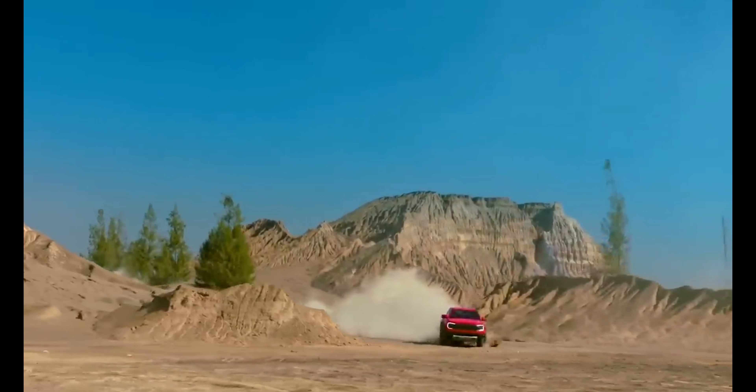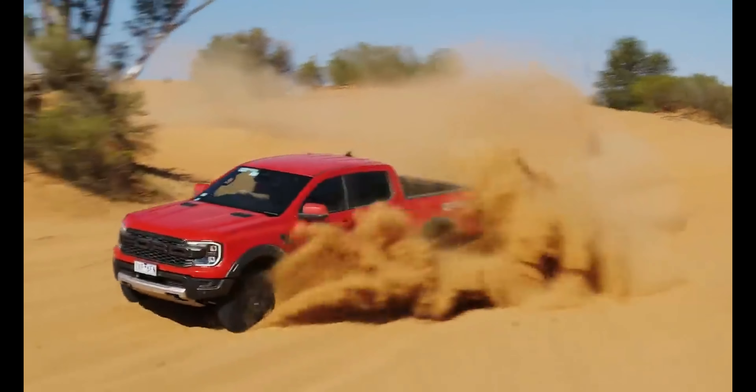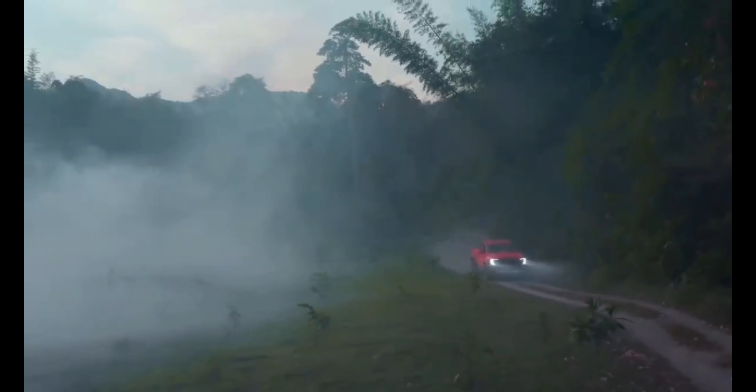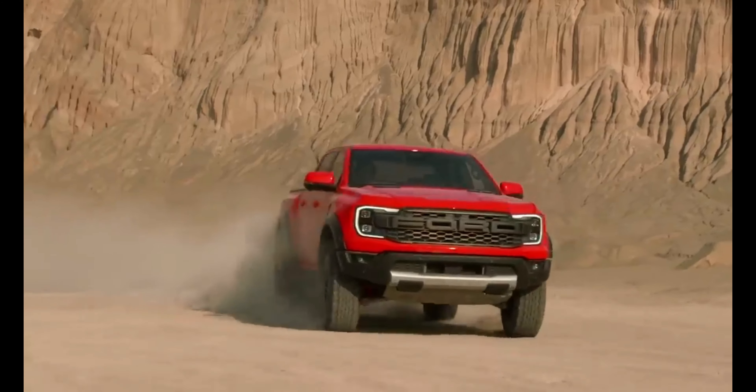Compared to its pedestrian counterpart, the Raptor will have a sturdier suspension and beefier off-road equipment. Along with a higher ride height and increased ground clearance, it has 33-inch all-terrain tires that bookend wider front and rear tracks.